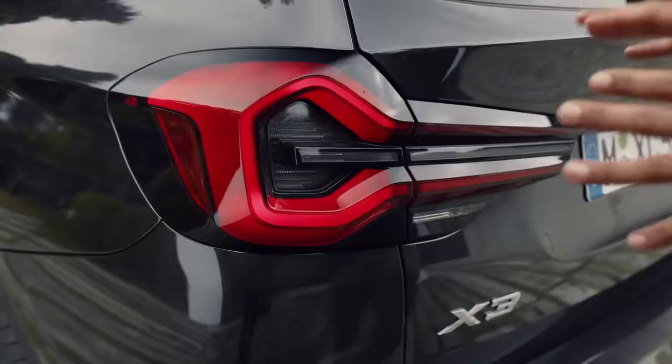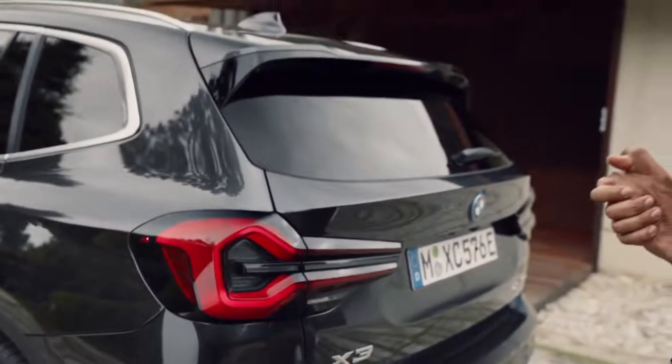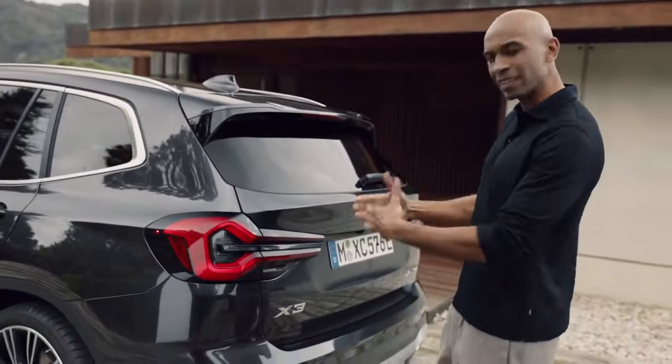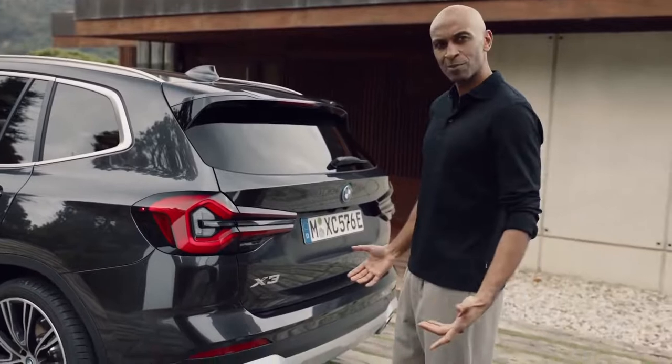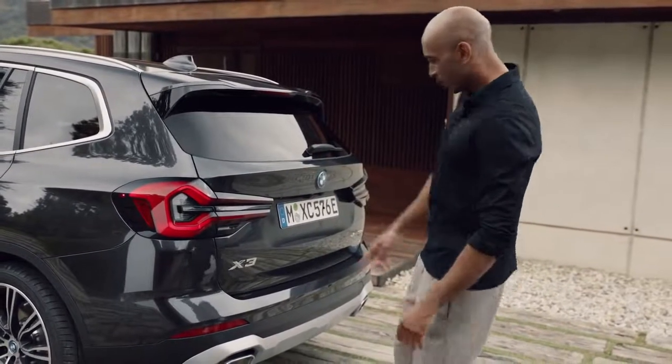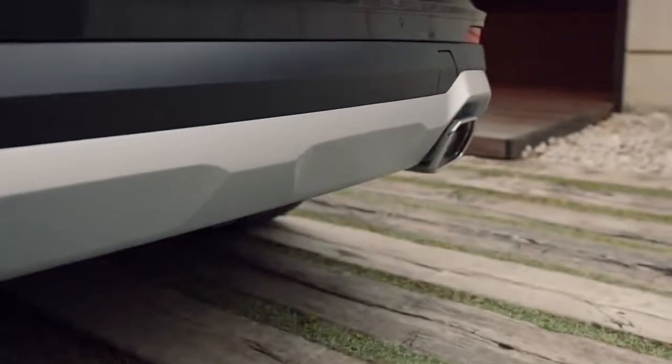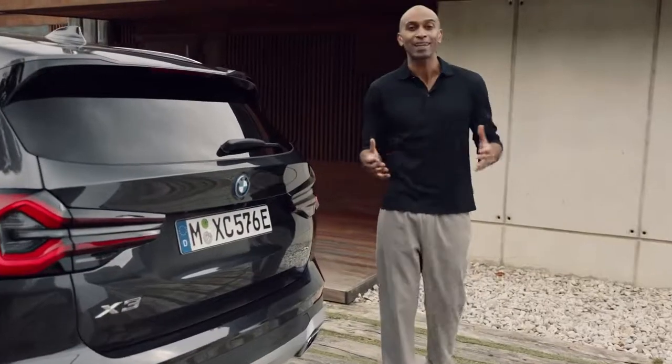The rear lights also come standard as full LEDs. See how the sculptural three-dimensional pincer shape immediately catches your eye? It's kind of like it's staring right at you. Now the free-form tailpipes, combined with the underbody protection, finish up the rear with a strong and dynamic statement.